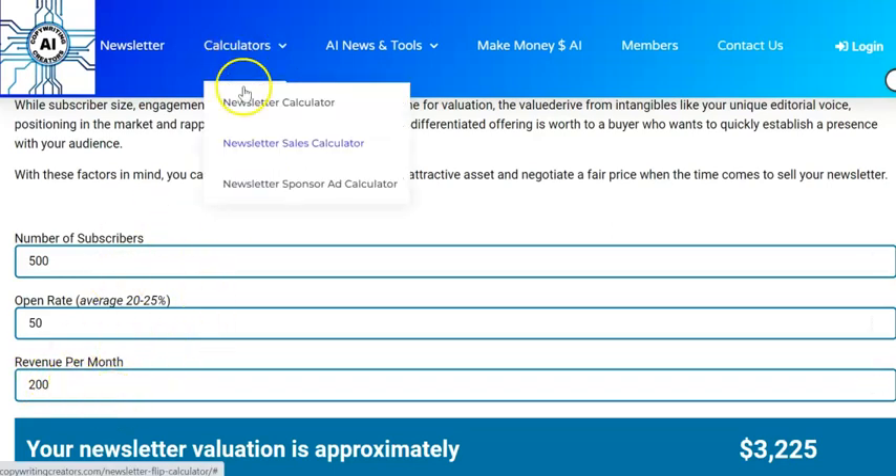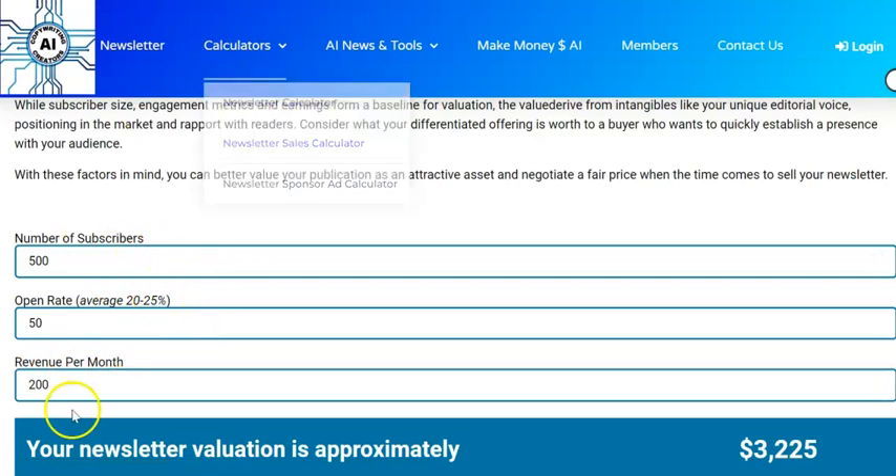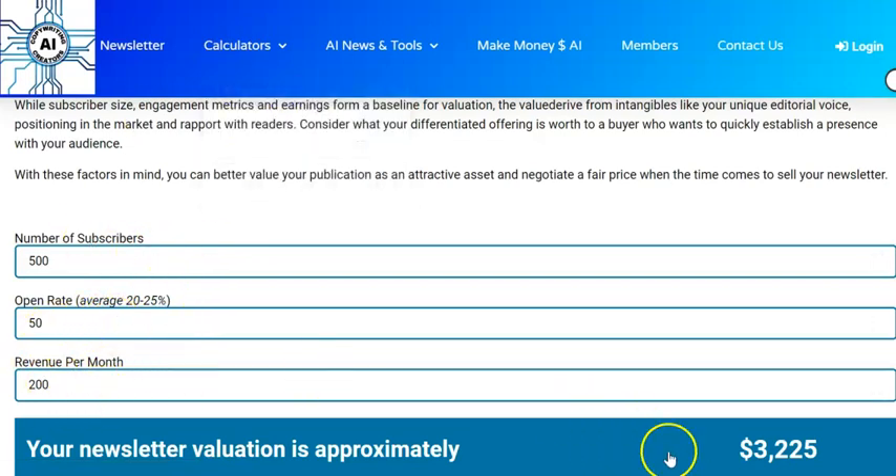If you want to work out what your revenue is, just go to this calculator and you can play with some numbers. That means my newsletter is worth just over $3,000. So if I build something quite quickly with organic methods, I only need to get to 500 subscribers, keep my open rate high by giving a ton of value, and prove I can get four sales a month — that's one sale a week — and I've built something worth $3,000. I can then keep it or sell it.